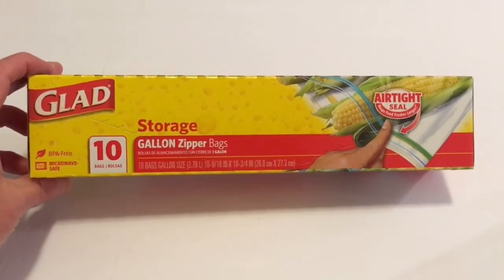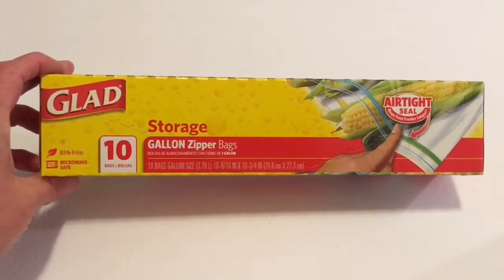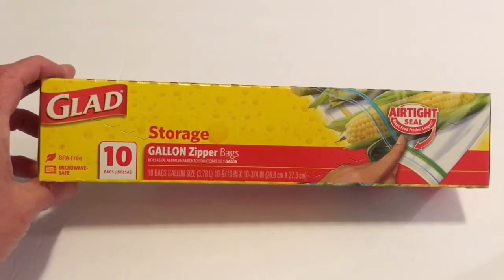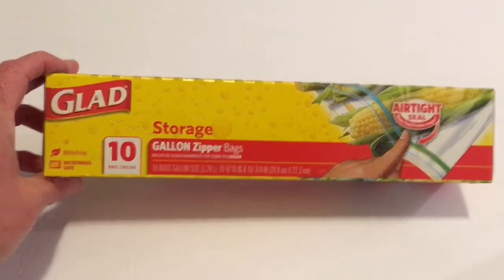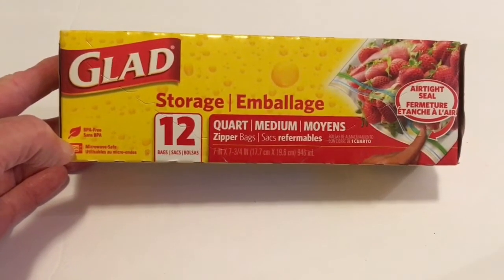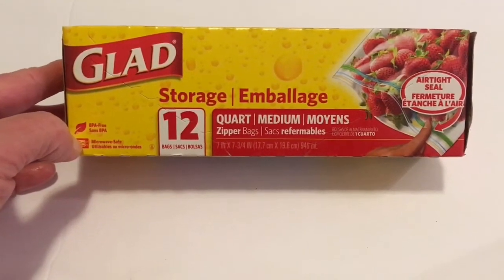I needed some gallon size storage bags, so I picked up the Glad 10 gallon size zipper bags with an airtight seal. I also picked up the Glad Storage quart size, which comes 12 in the package.